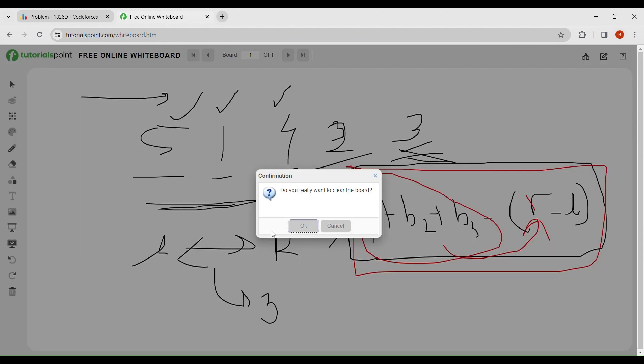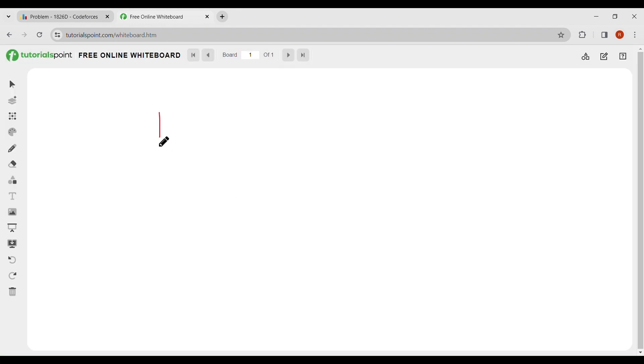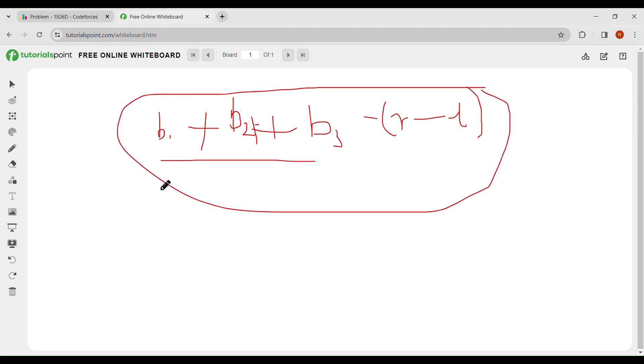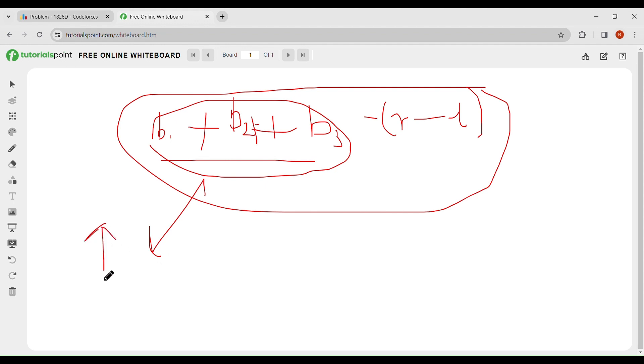So I have written here b1 + b2 + b3 - r - l. These three elements are from the range l to r. To maximize this expression, you want to increase b1, b2, b3 and decrease r - l.